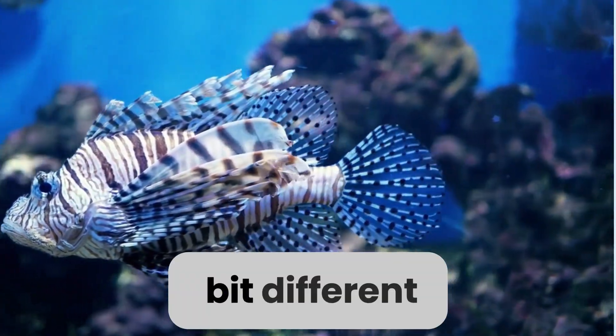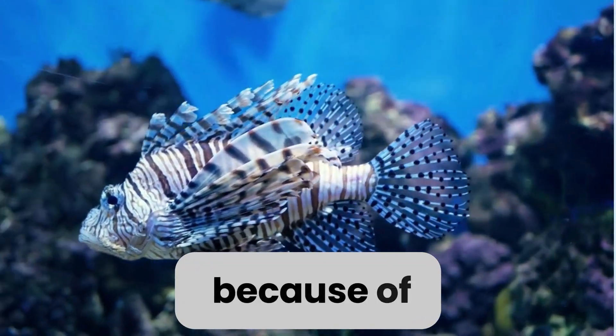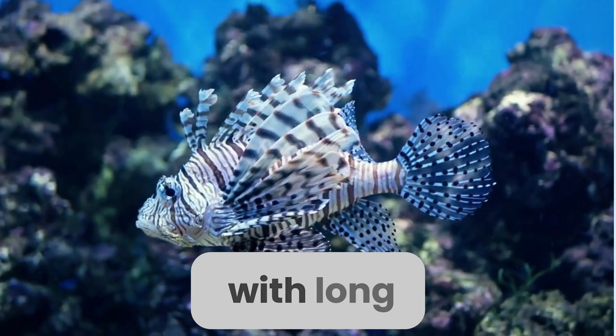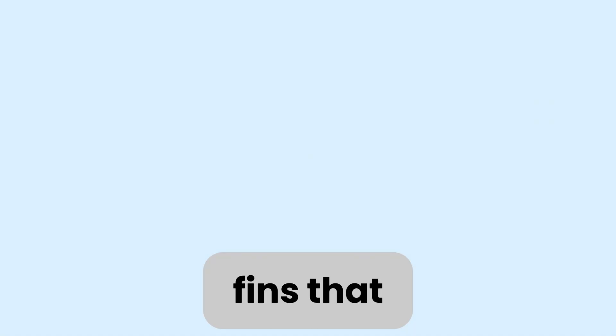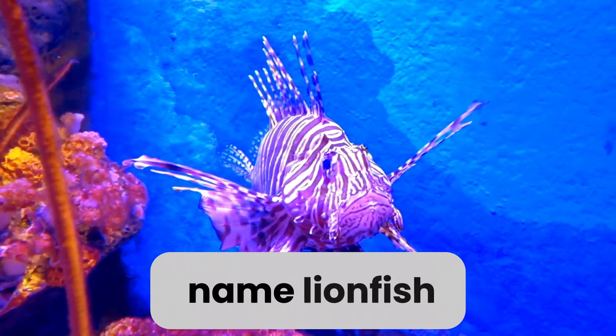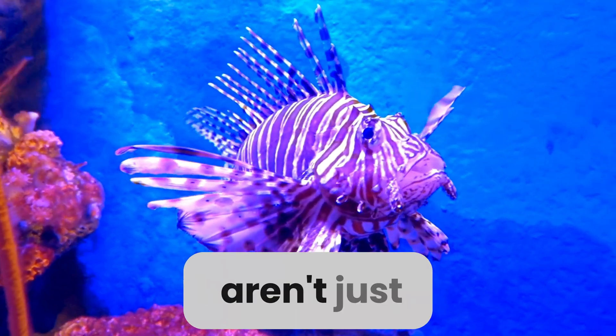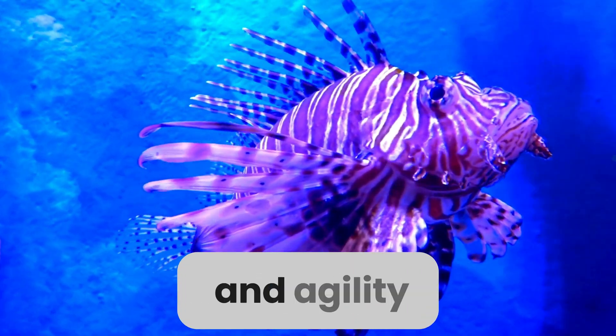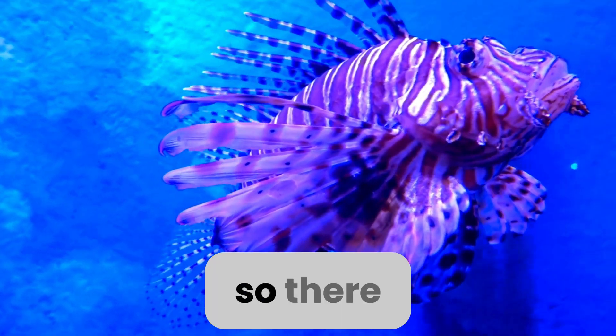Last but not least, let's talk about my body. I may look a bit different from other fish you've seen, and that's because of my unique body shape. My body is elongated with long, flowing fins that make me look almost like a lion's mane — hence the name lionfish! These fins aren't just for show; they help me navigate through the water with ease and agility.